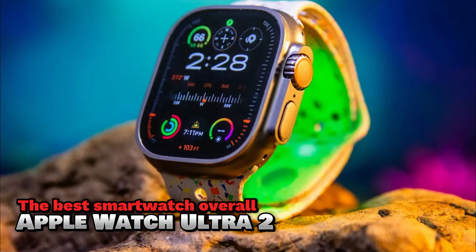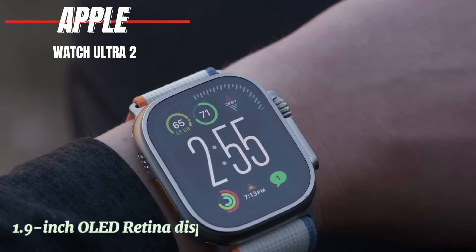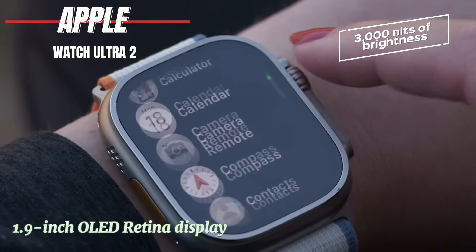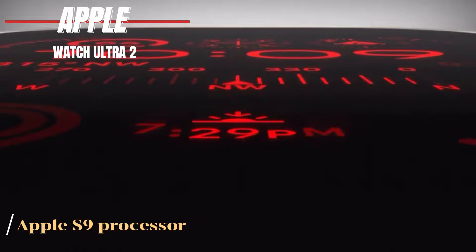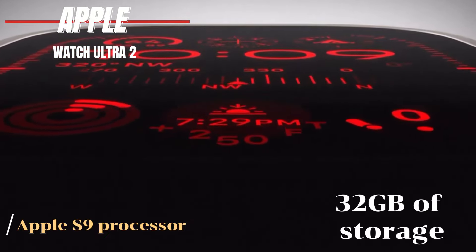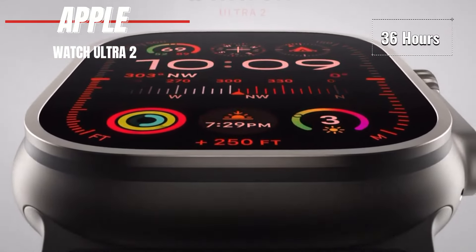The Apple Watch Ultra 2 features a stunning 1.9-inch OLED retina display with up to 3,000 nits of brightness. It's powered by the Apple S9 processor, offering smooth performance, and comes with 32 gigabytes of storage. The battery lasts up to 36 hours and charges wirelessly.